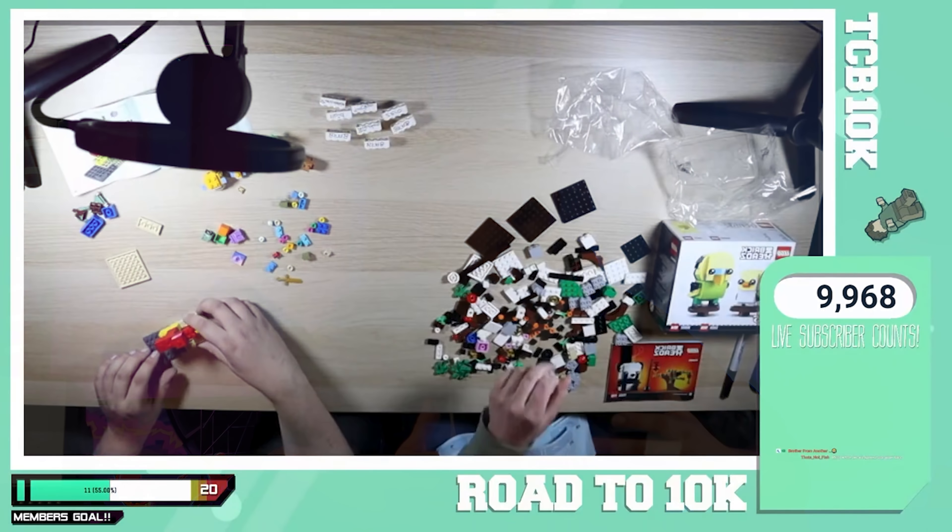Props to the people that do do that, but I personally don't think it's a very good way of keeping an audience member engaged by just seeing hands build Lego. Even down to things like this Thor's Hammer — I've got this Thor's Hammer review coming up very soon in the next few days.